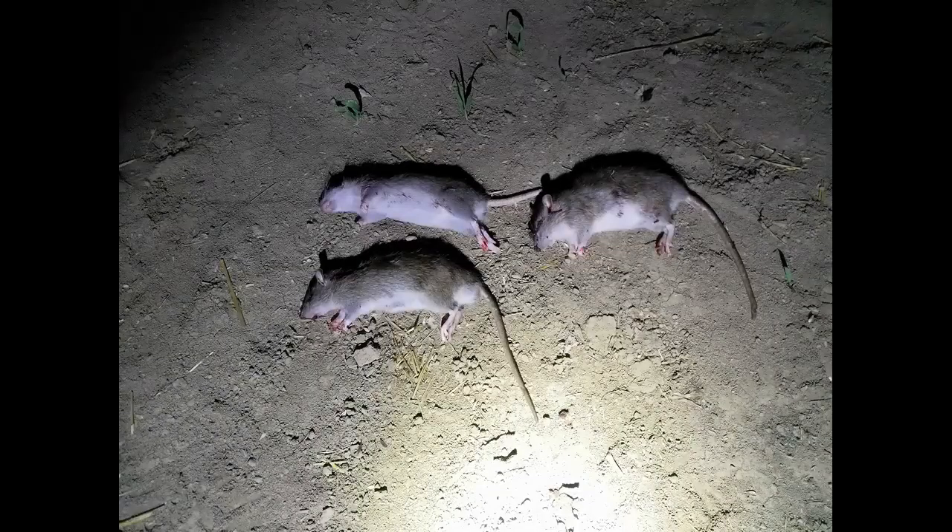Missed that one — straight into the ground. Three hours in the fresh air, three rats shot, three rats recovered. There they are on the bonfire.